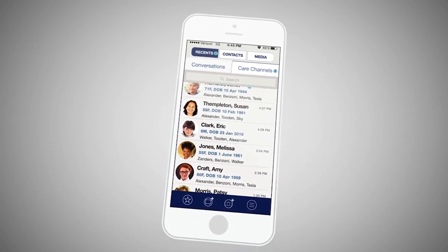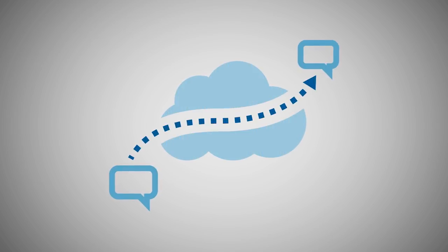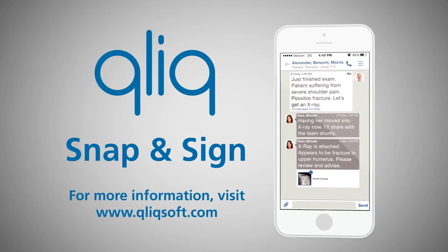Snap and Sign is built on ClickSoft's secure texting platform with robust, HIPAA-compliant cloud pass-through technology. For more information about Snap and Sign, visit ClickSoft.com.